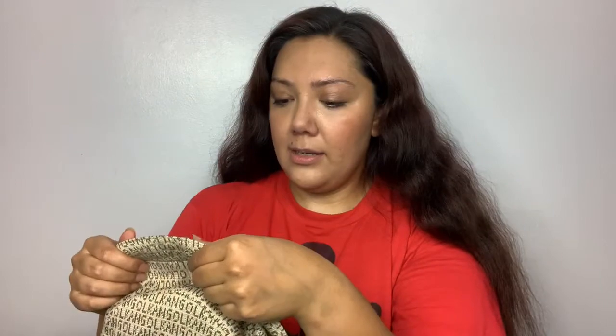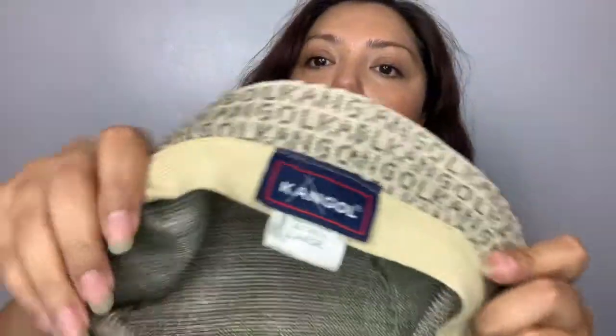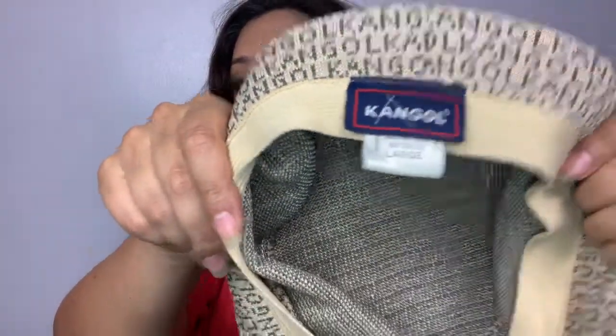I found this Kangol hat — I'm not sure how to pronounce it. It says it's a large but it looks small. Maybe it's for kids? Another vintage 90s piece.